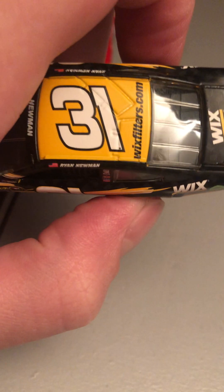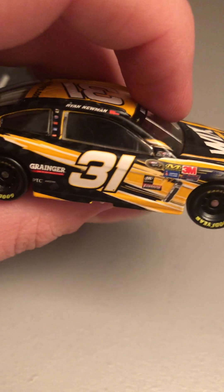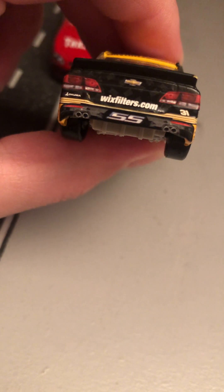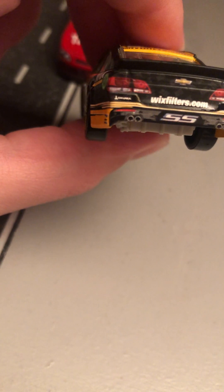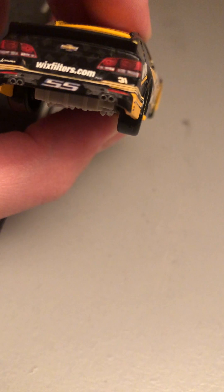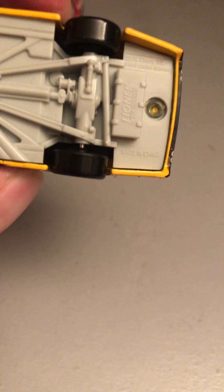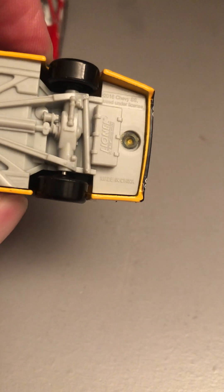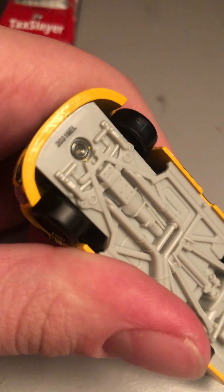Got Ryan Newman, American flag, 31, Wix Filters dot com. Also got Wix Filters on the deck lid. On the back — Wix Filters dot com, some sponsor below the taillight on the driver's side, then 31 SS, pair of fake exhausts. This is the 2016 Chevy SS, made in China, made on the 203rd day of 2016.